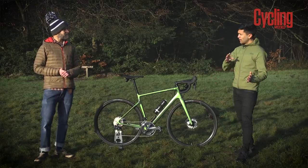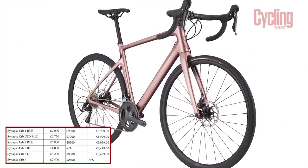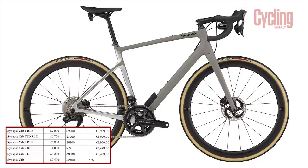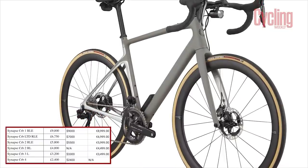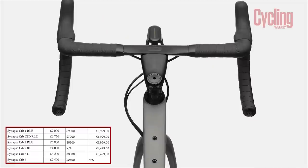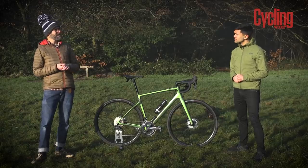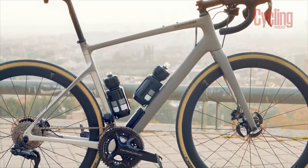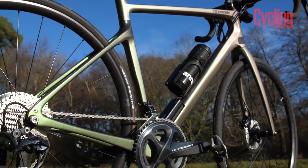There are six models in the range. It starts with a Tiagra-equipped Carbon 4, which is SmartSense-ready but doesn't have the SmartSense hardware, and tops out at the Carbon 1 RLE, which is Dura-Ace Di2 equipped and fully SmartSensed up. Cannondale uses a lettering system: R means radar, L means lights, and E means electronic gearing. The Carbon 1 RLE has all three, while this model is RL — radar and lights but with mechanical Ultegra gearing.